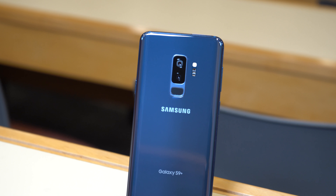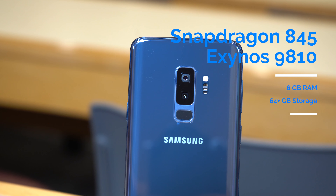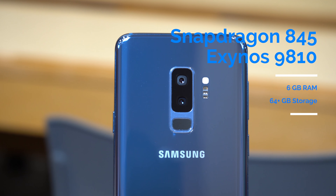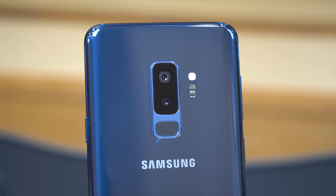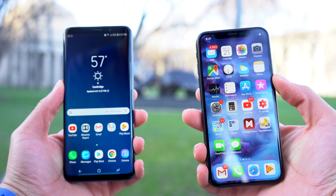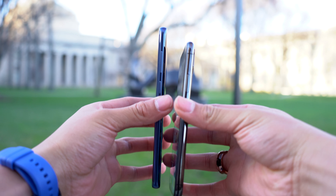Powering the S9 Plus is either the octa-core Snapdragon 845 or Samsung's Exynos 9810 Octa. It has 6 gigabytes of RAM, and depending on where you live, may or may not have storage options beyond 64 gigabytes. Both phones are inarguably two of the best designed phones to date and both use the most powerful chipsets available for their respective operating systems. Your design preference will really come down to whether you love or hate the notch, and whether you want the bigger phone.